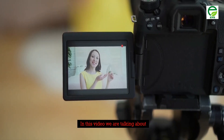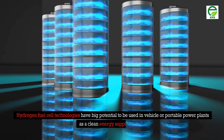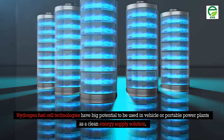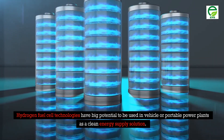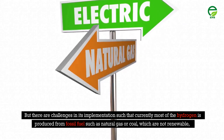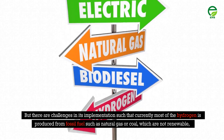Welcome to my YouTube channel. In this video we are talking about hydrogen fuel cell technology. Hydrogen fuel cell technologies have big potential to be used in vehicles or portable power plants as a clean energy supply solution. But there are challenges in its implementation, such that currently most of the hydrogen is produced from fossil fuels such as natural gas or coal.